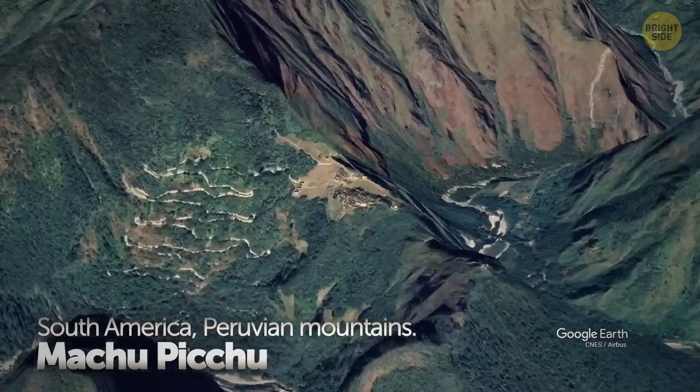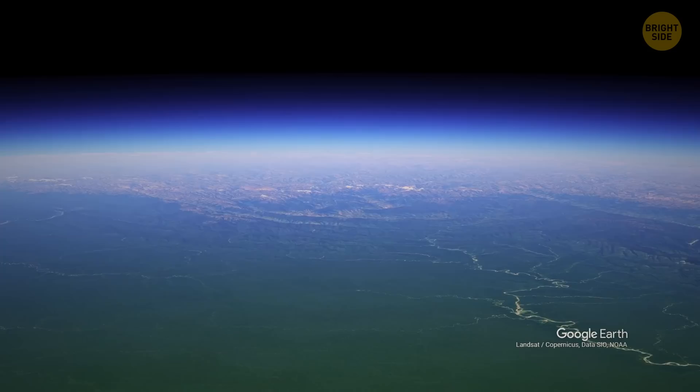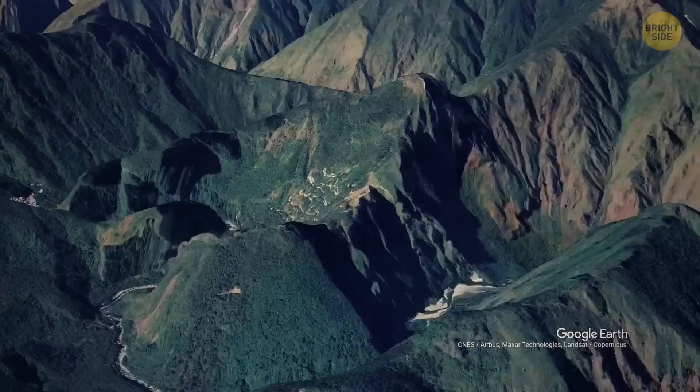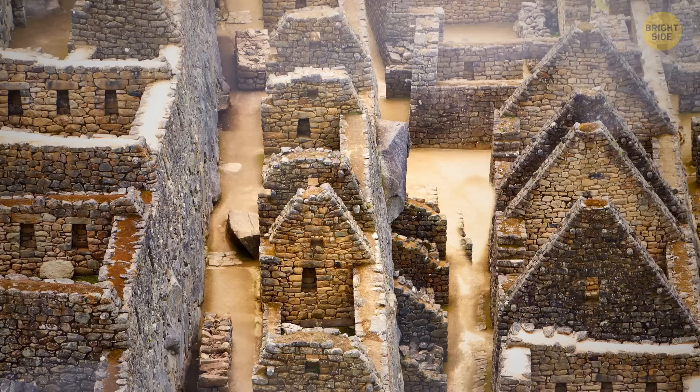Our voyage begins in South America, deep inside the Peruvian mountains. Behold, the city of Machu Picchu. Machu Picchu is a monument to the ingenuity and power of the Inca civilization. During its prime, the Inca civilization stretched 2,500 miles along South America's coastline from modern-day Ecuador all the way down to Chile, and Machu Picchu was located at the heart and center of it. The historic site was constructed at around 7,000 feet above sea level, more or less around 1450 BCE.